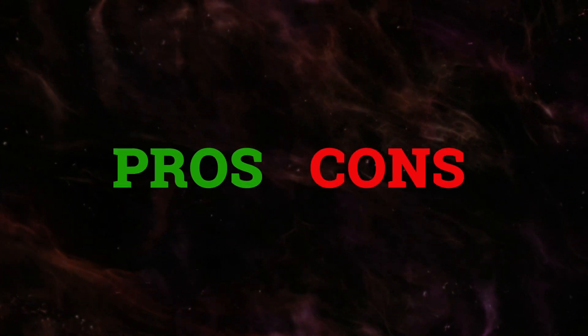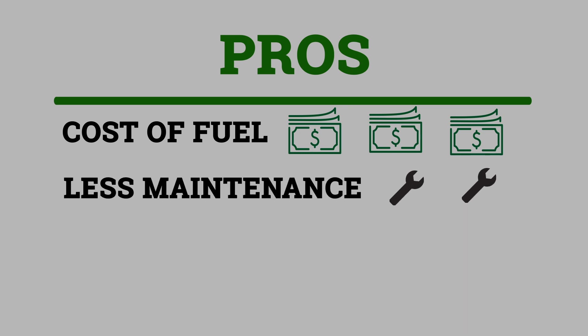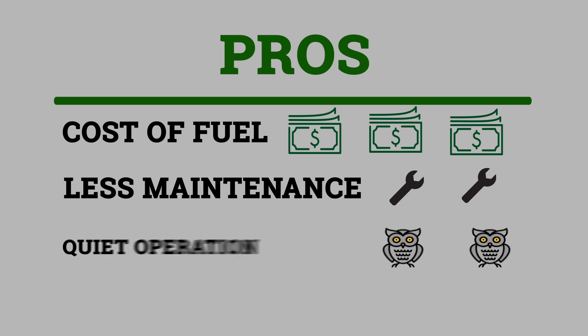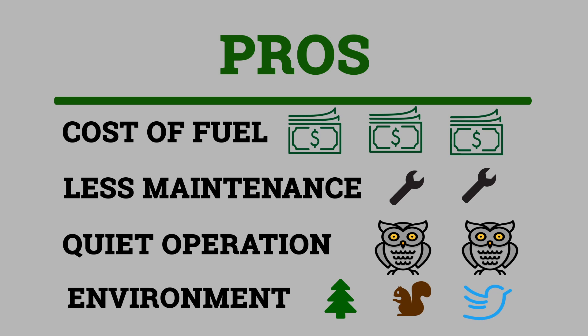Moving on to battery-powered ships, let's look at some pros and cons. For pros, lower operating cost is a big one — the cost of electricity to power the ship is less than the equivalent amount of fuel oil and natural gas. Additionally, less maintenance is required because of fewer moving parts, due to eliminating the engine. Another pro is the silent operation of the battery-electric propulsion system, again because of removing the noisy engine. Lastly, another pro is drastically reduced CO2, NOx, and sulfur emissions, leading to cleaner local environments and a cleaner global atmosphere.